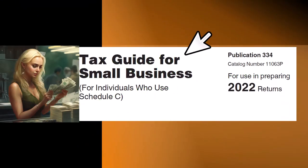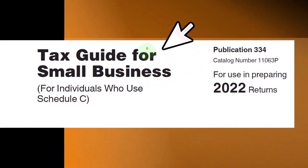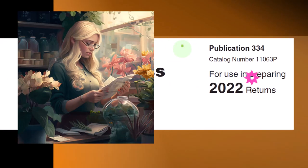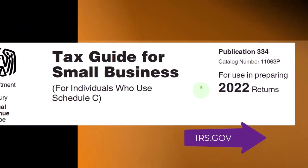Most of this information comes from the Tax Guide for Small Business for individuals who use Schedule C, Publication 334, Tax Year 2022. You can find it on the IRS website, irs.gov.